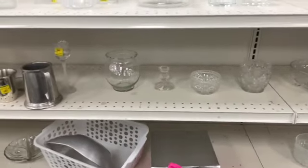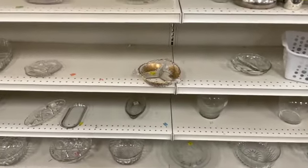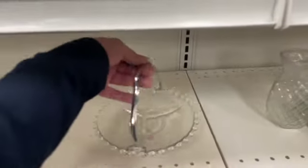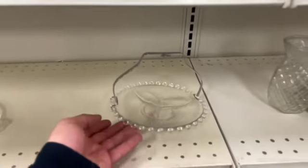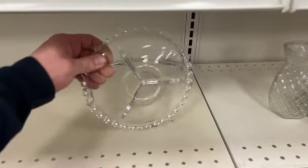Down the clear glass aisle I went. Let's see if we can find anything. This here is a candle wick divided dish. Wouldn't that be nice with some brooches on your vanity? I think I might get that.